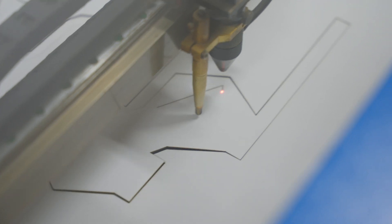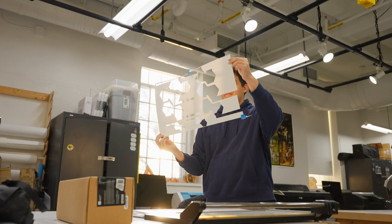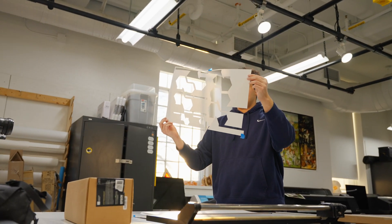The laser cutting lab, across the hallway from the CNC lab, is also focused on digital-to-physical workflows, so students take digital drawings and are able to immediately cut those out of a variety of different materials.